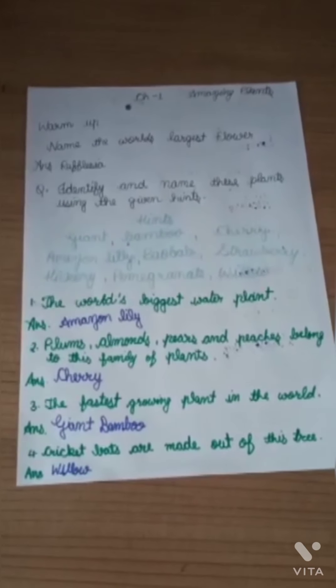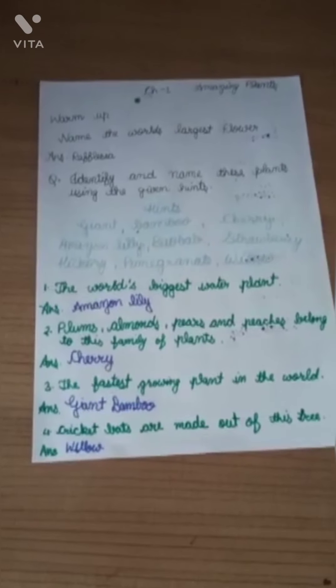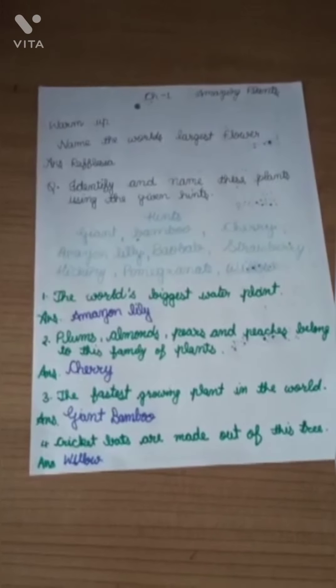Question: Identify and name these plants using the given hints. Hints are Giant Bamboo, Cherry, Amazon Lily, Baobab, Strawberry, Hickory, Pomegranate and Willow.